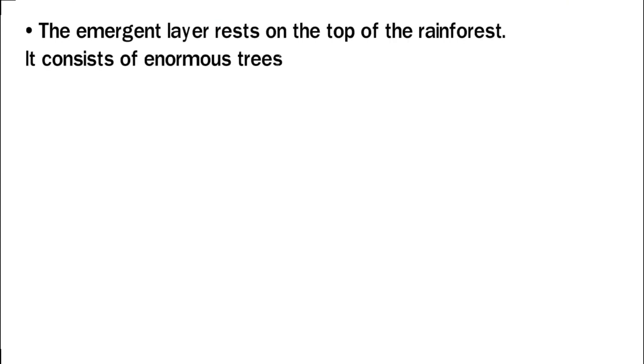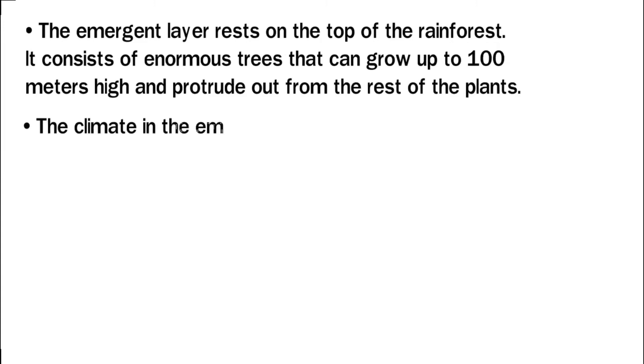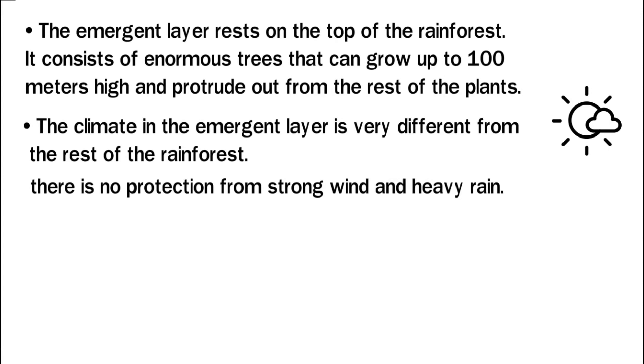The emergent layer rests on top of the rainforest. It consists of enormous trees that grow up to a hundred meters high and protrude out from the rest of the plants. The climate in the emergent layer is very different from the rest of the rainforest. At the highest point, it receives direct sunlight during the day, making it very hot. At night, temperatures drop and there is no protection from strong wind and heavy rain.